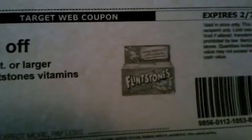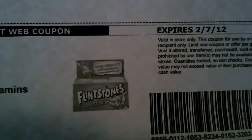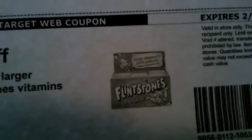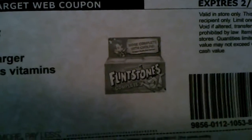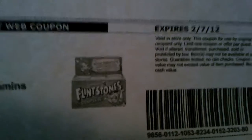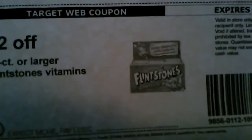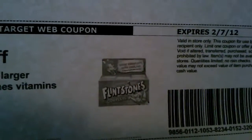Another good coupon is for Flintstone vitamins, 60 count or larger — it's two dollars off and doesn't expire until February either. There were some manufacturer coupons out there for the Flintstones vitamins but I've been searching and haven't been able to find them. If I do find them I'll make another video. My kids take vitamins so that's a really good deal — I think they're about four dollars at Target anyway.